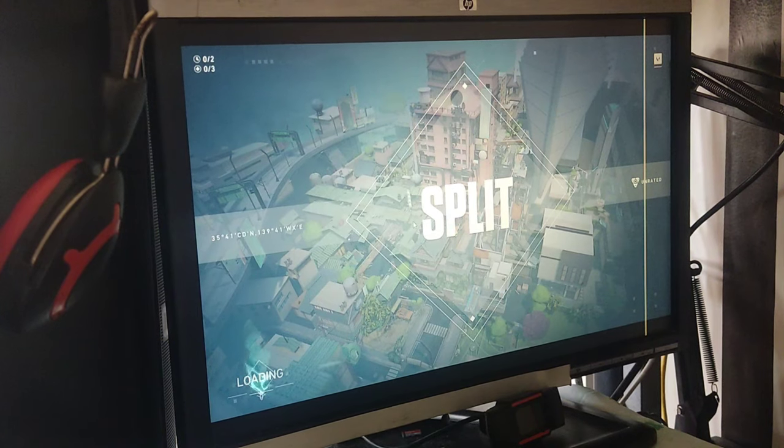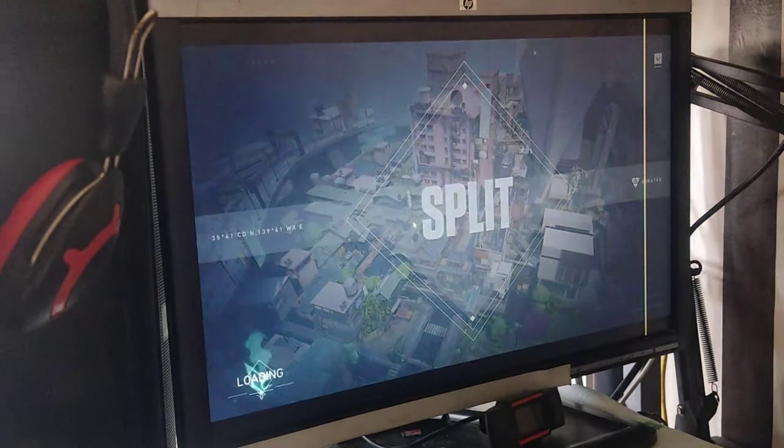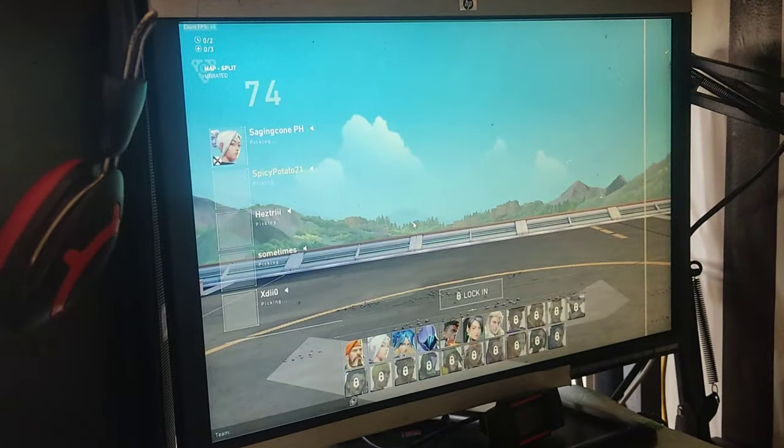Alright, now that you know the specs, let's jump into some Valorant gameplay and put this rig to the test. I'll be showcasing my skills in a competitive match, aiming for those headshots and clutching those rounds. So buckle up and get ready for some intense action.